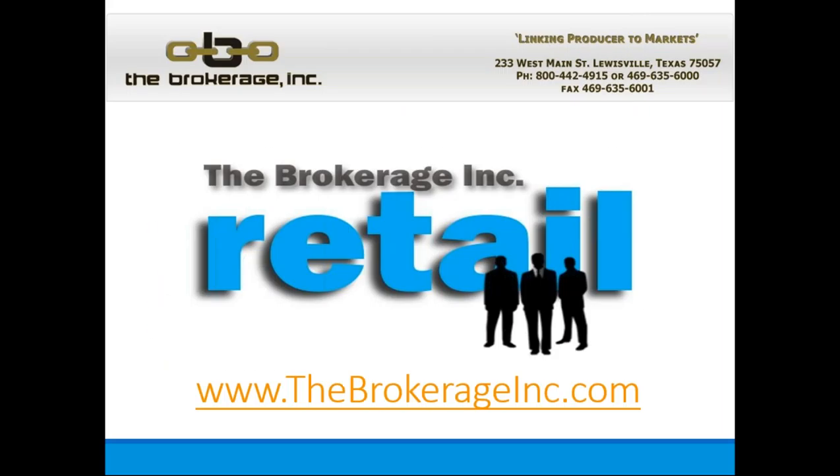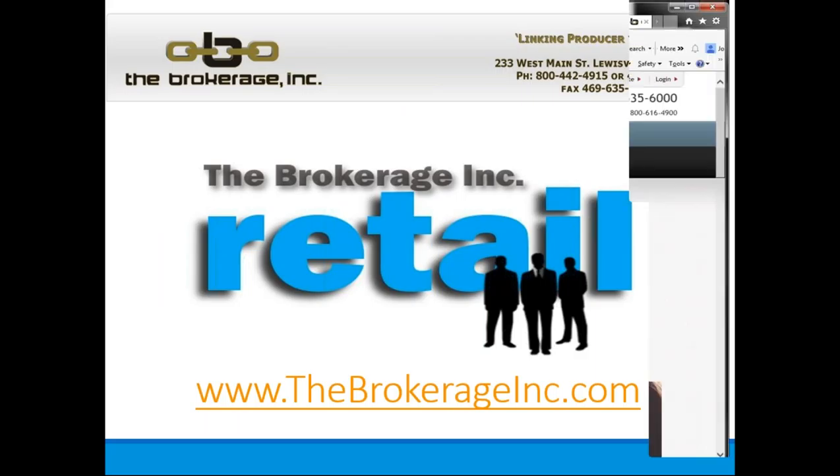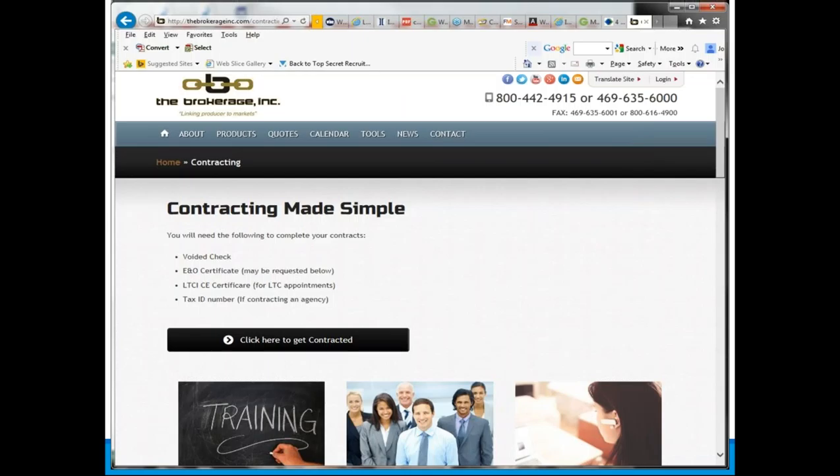We do a separate webinar on how to partner with the brokerage, including lead opportunities and ways to self-generate leads. Contracting is made simple through a link on our main homepage. It requires a voided check. We at the brokerage offer E&O coverage for programs we offer directly — if it's your first time contracting with UnitedHealthcare and you need E&O coverage, we can offer that at no cost. If you're a current agent with coverage already in place, we don't want you to lose previous coverage for products not directly with the brokerage.